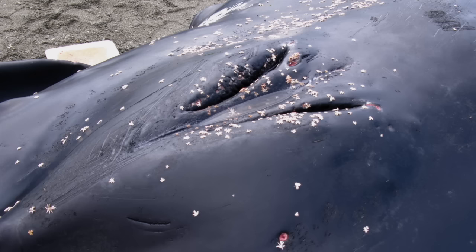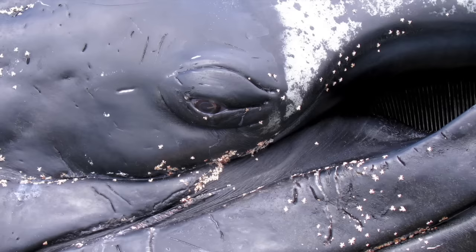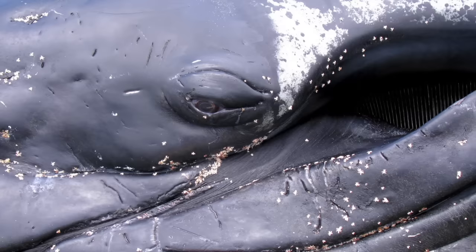When the tide came back in, they hauled the whale out to the middle of Puget Sound and sunk it in 400 feet of water. One of the researchers told me that cost about $10,000 to do.